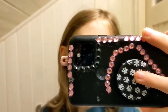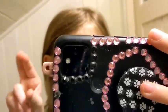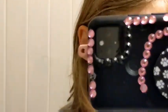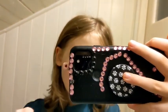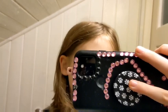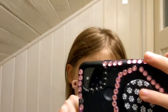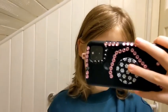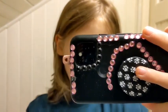Hey guys, so basically today I'm going to be trying to make an aesthetic girl study video. I just cleaned my desk, so that's probably why — like just once a year, I don't know.